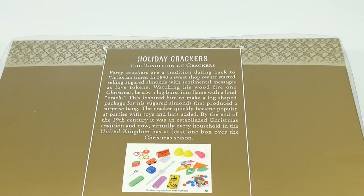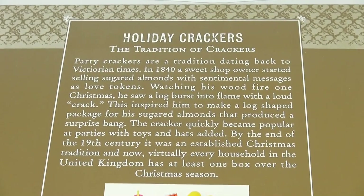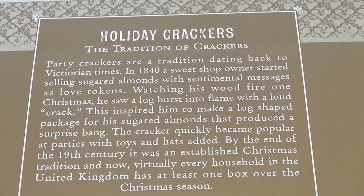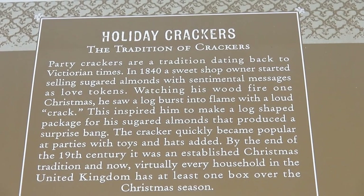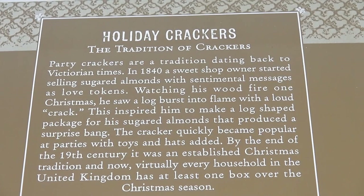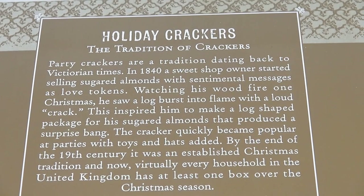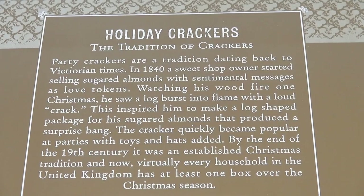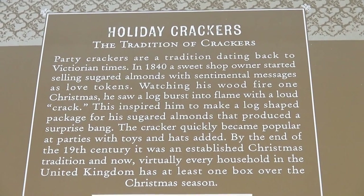It says party crackers are a tradition dating back to Victorian times. In 1840, a sweet shop owner started selling sugared almonds with sentimental messages as love tokens. Watching his wood fire one Christmas, he saw a log burst into flame with a loud crack, inspiring him to make a log-shaped package that produced a surprise bang. By the end of the 19th century it was an established Christmas tradition, and now virtually every household in the United Kingdom has at least one box over the Christmas season.